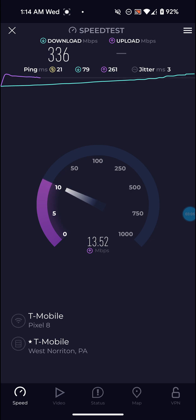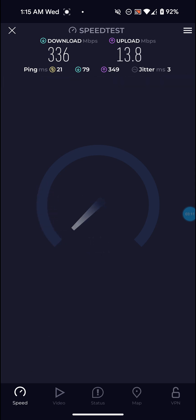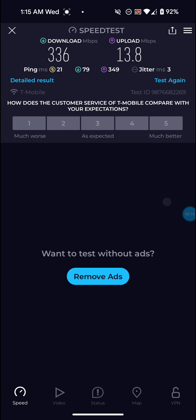It is 1:14 AM on a Wednesday and we're getting 336 on the download and 13.8 on the upload. The download is definitely not bad at all, and the ping is definitely not bad at all at only 21. But the upload - like I've said in my other videos - it's not great. It could definitely be better.